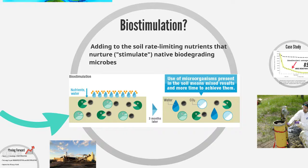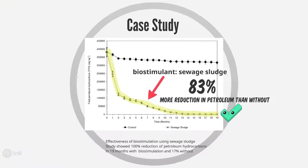Biostimulation is the adding of rate-limiting nutrients to the soil in order to nurture or stimulate the native biodegrading microbes. In this case study, when sewage sludge was used as a biostimulant, there was a 100% reduction in petroleum hydrocarbons over 19 months, whereas there was only a 17% reduction without the sludge.